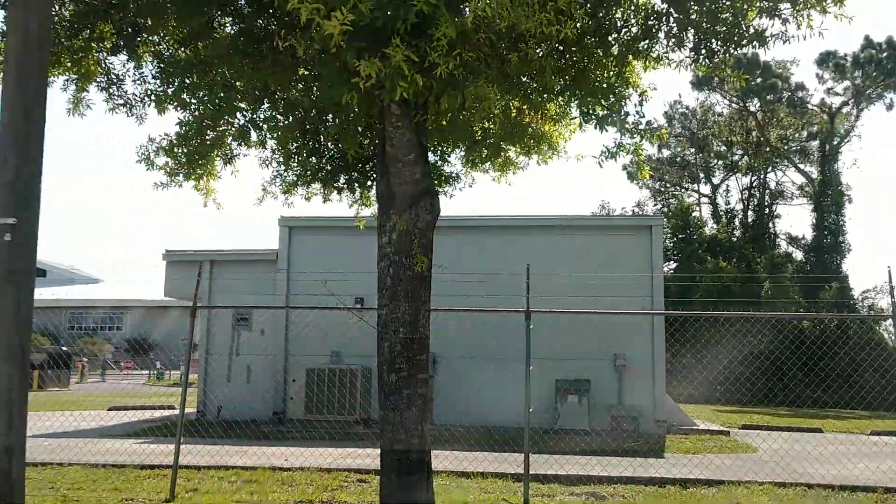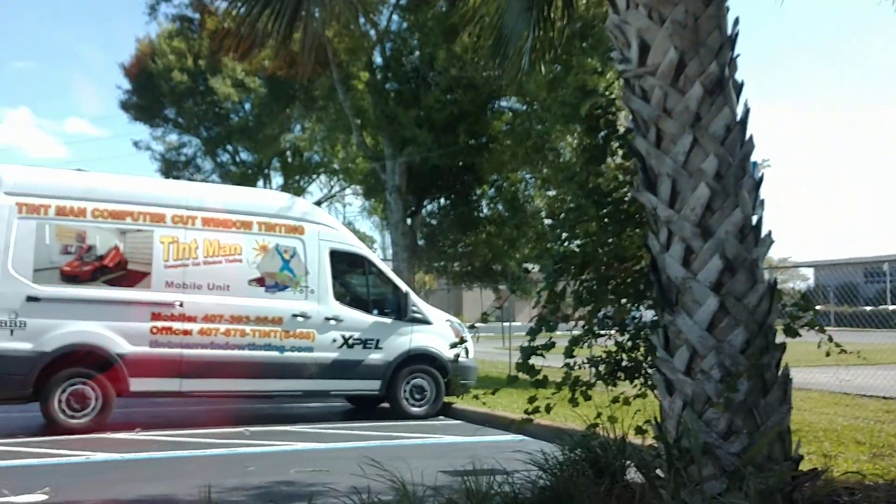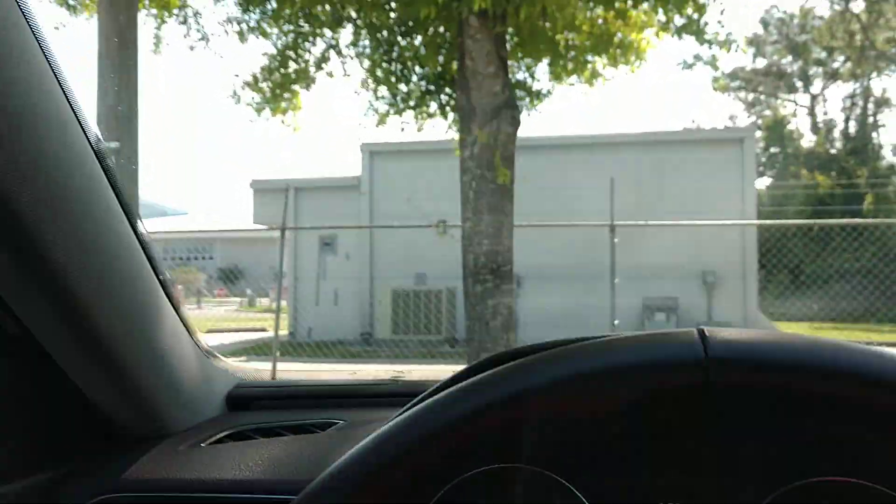It's a little hazy right now because we just finished tinting it, and it is late June in Florida, so we have a lot of humidity outside — that's causing a lot of moisture and condensation.